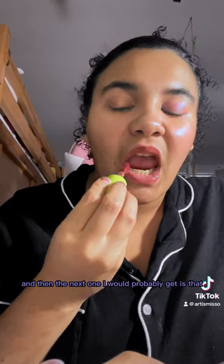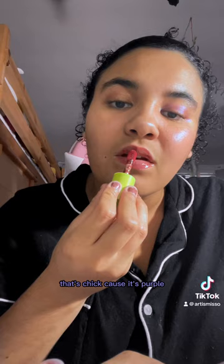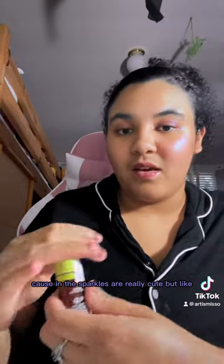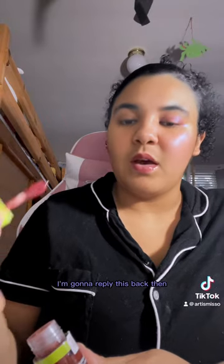I was going to go with Supermodel but they didn't have it. This one is really pink-ish and cheery. The next one I'd probably get is That's Chick because it's purple. Wow, I really love this color — I'm glad I picked this one. The Scroll one would probably be way too orange. It looks really good on me and the sparkles are really cute.